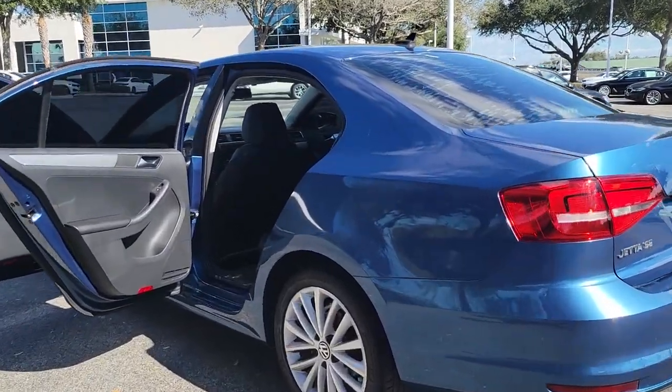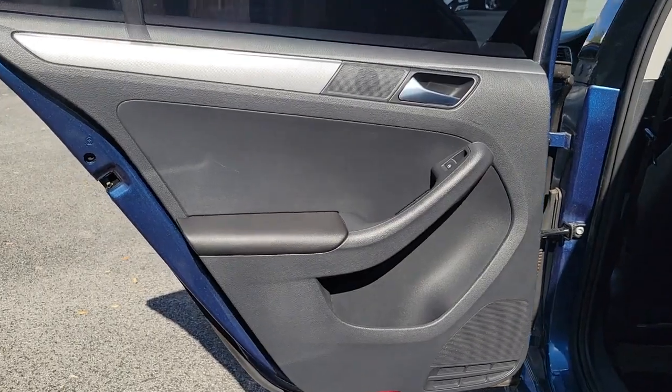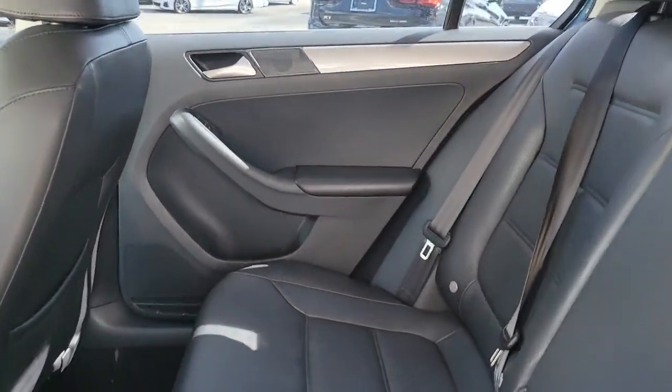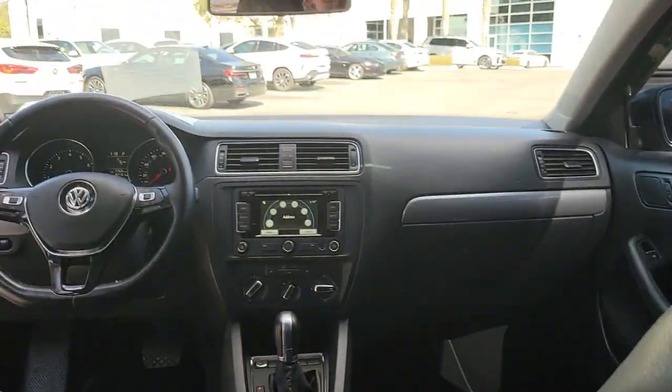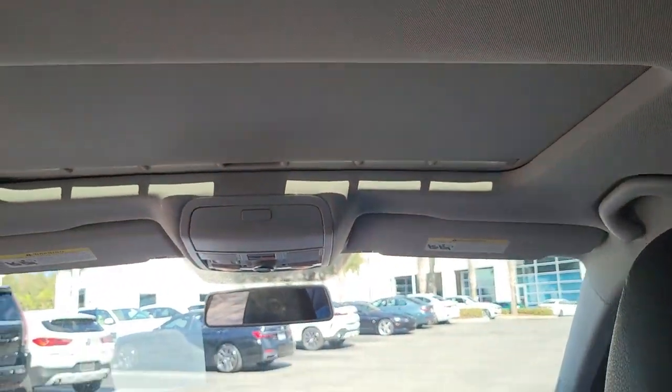These are just some of the great options this vehicle comes with: keyless entry, sun and moonroof, navigation system, backup camera, keyless start, heated mirrors, satellite radio, aluminum wheels, heated front seat, Bluetooth connection.